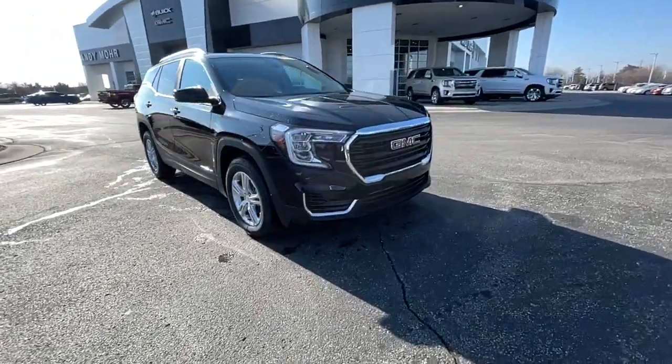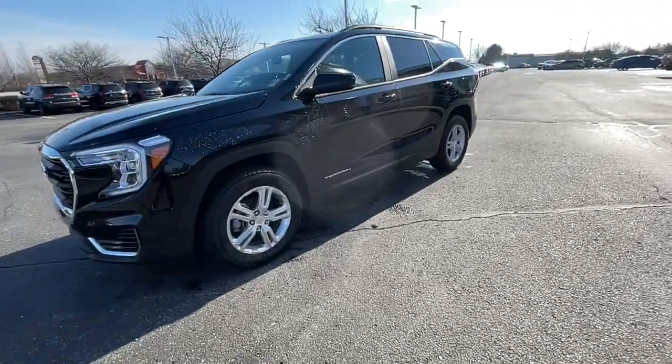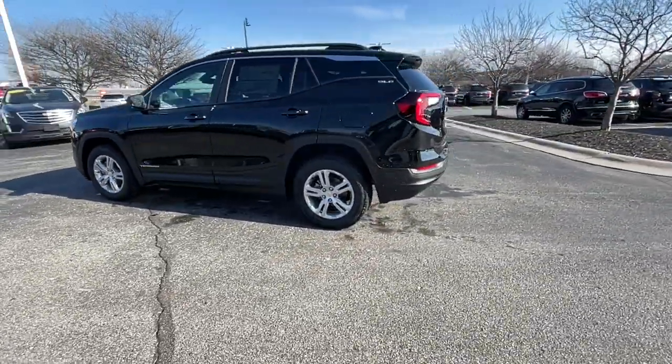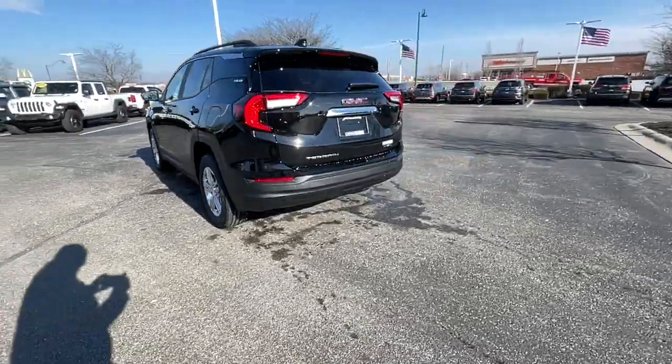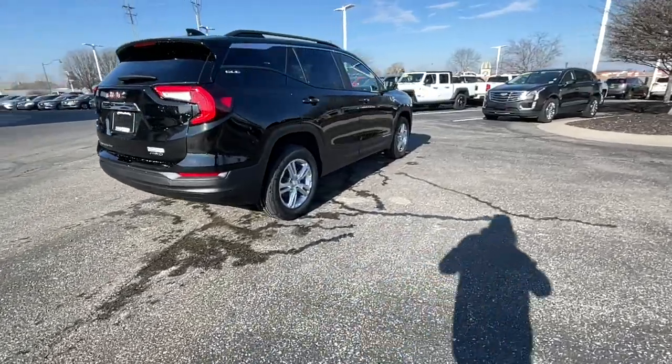Introducing the 2022 GMC Terrain. Prepare to take your driving pleasure to new heights and enjoy the best of modern efficiency and style. You'll love the advanced safety features, quiet cabin, and responsive handling this vehicle has to offer.